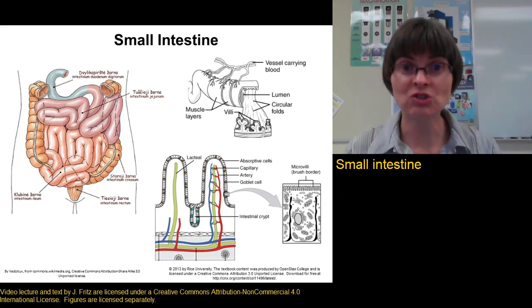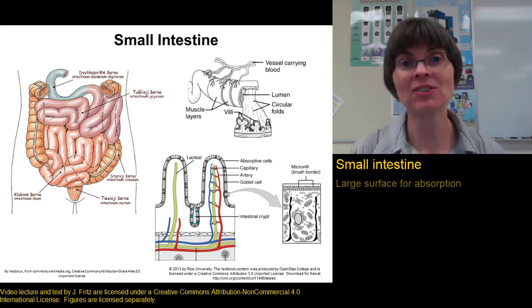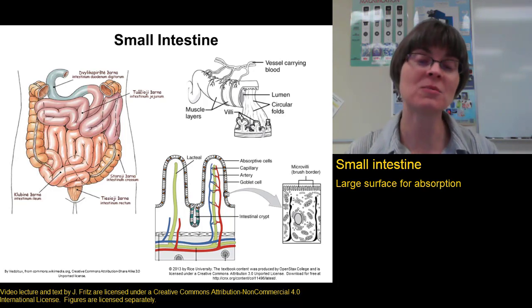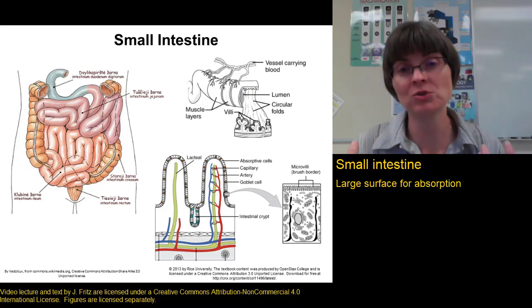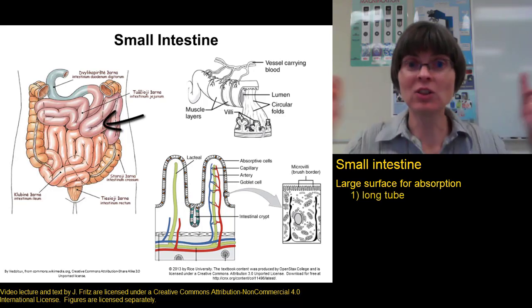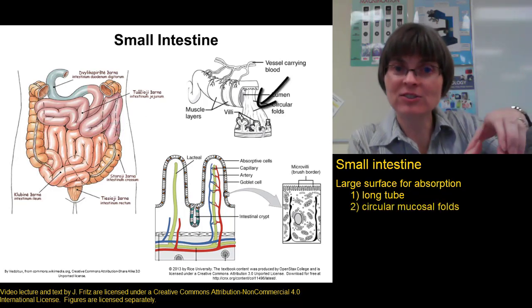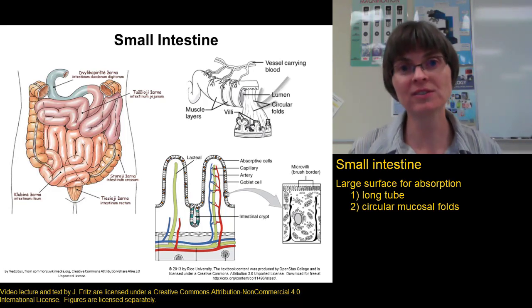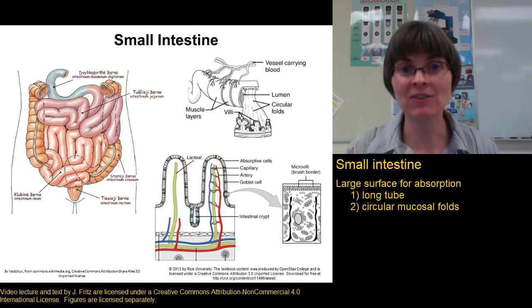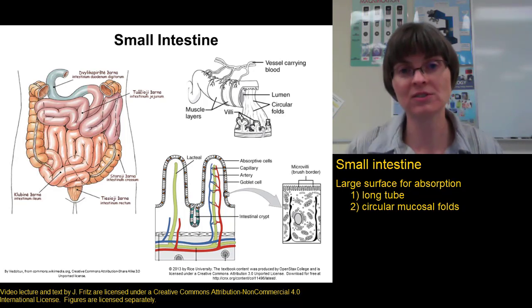In order for the small intestine to do its job — chemical digestion and absorption, lots and lots of absorption — we need a lot of surface area. There are four things about the small intestine that help increase its surface area. The first is that it's a very long tube, about 20 feet long. The second is that along this long tube in the mucosa, we have mucosal folds — circular folds along the inside — sort of like having a corrugated tube instead of a smooth one. Those ridges give you more surface area.